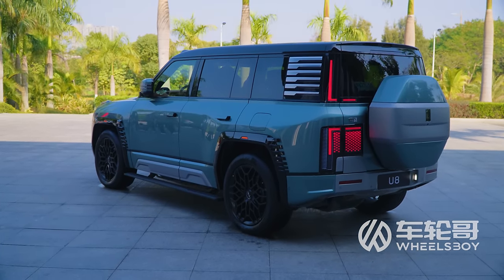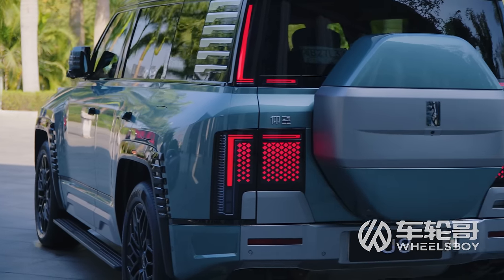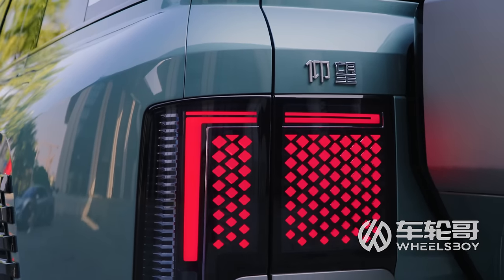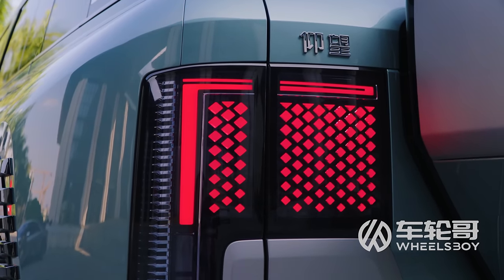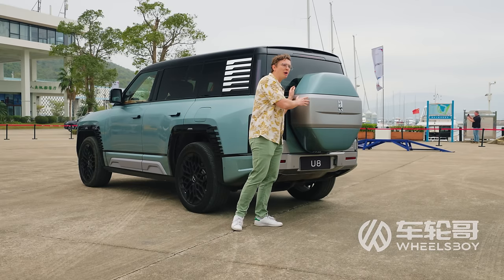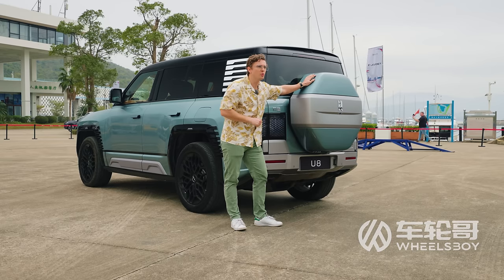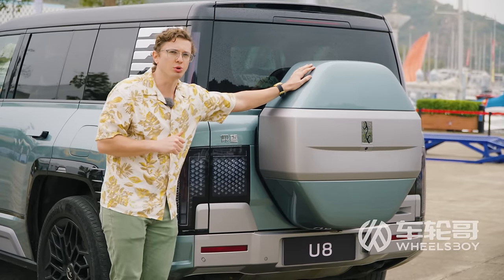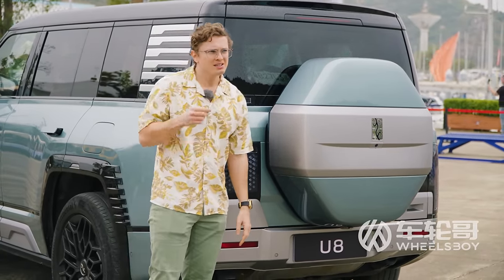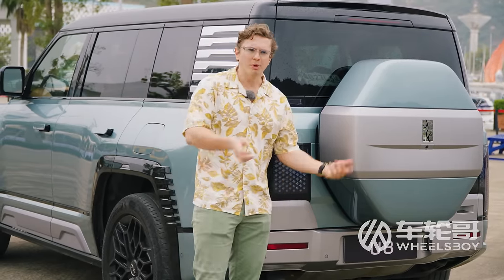The rear design does an admirable job of echoing the same themes as the front — note the repetition of stars in the LED taillights and the overall shape of that Chinese character. The giant 30-centimeter full-size spare wheel mount is currently standard and can't be deleted. Yangwang also says they'll eventually offer a tow hitch package, but haven't done so yet — which seems pretty important for a vehicle meant to go off-road.